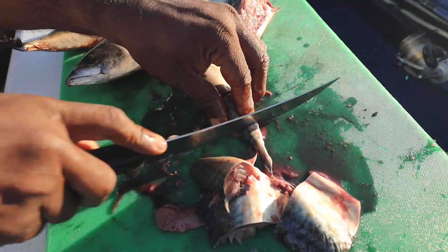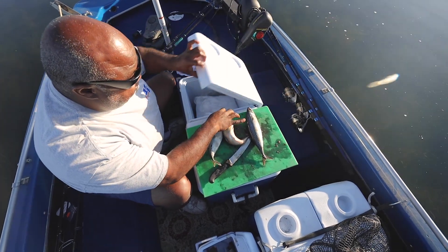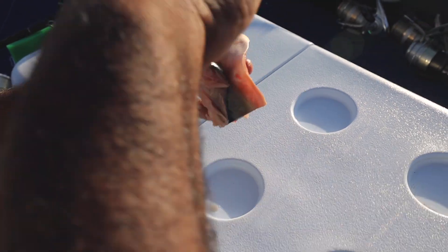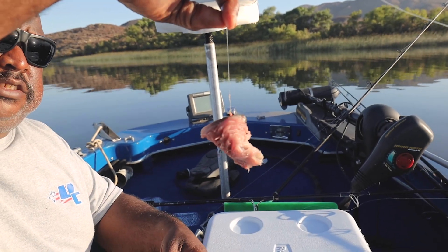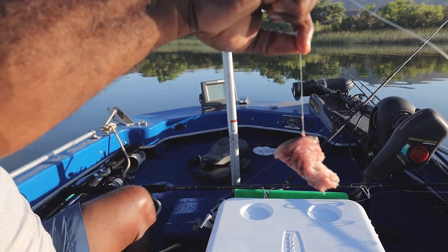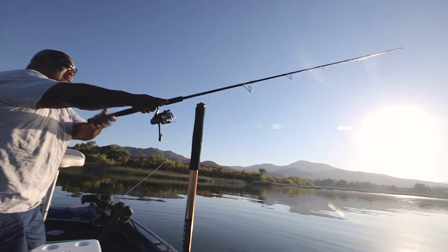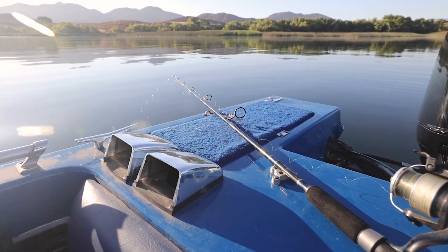You cut your chunks about this big, then take your chunks and put them right down on ice — the fresher the better. To hook this bait, you roll it back on itself. I use a long shank worm hook and hook it back out. As this hits the water, all the flakes of the meat come off, and that's what attracts the fish. That's why you want your bait nice and fresh, because you're going to cast it — you want it to stay on the hook. Just like that and you're good to go.